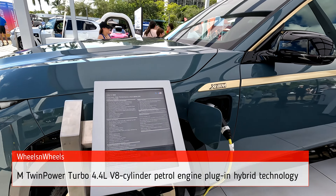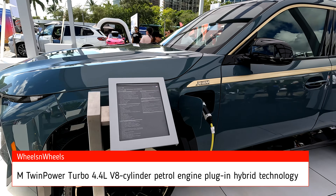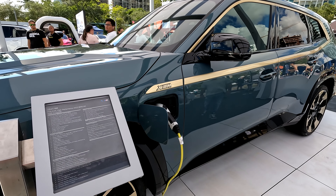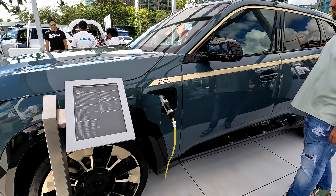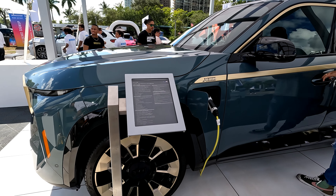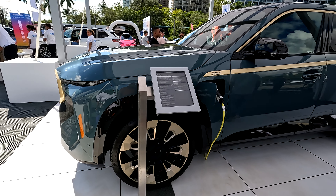It has a 4.4 liter twin turbo V8 with plug-in hybrid technology — 483 horsepower and a 194 horsepower electric motor, giving you a combined 644 horsepower and 590 pounds of torque.